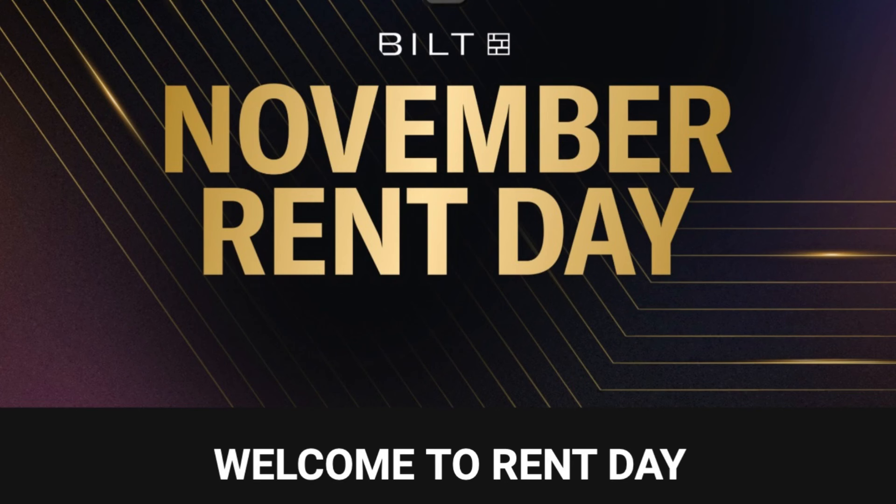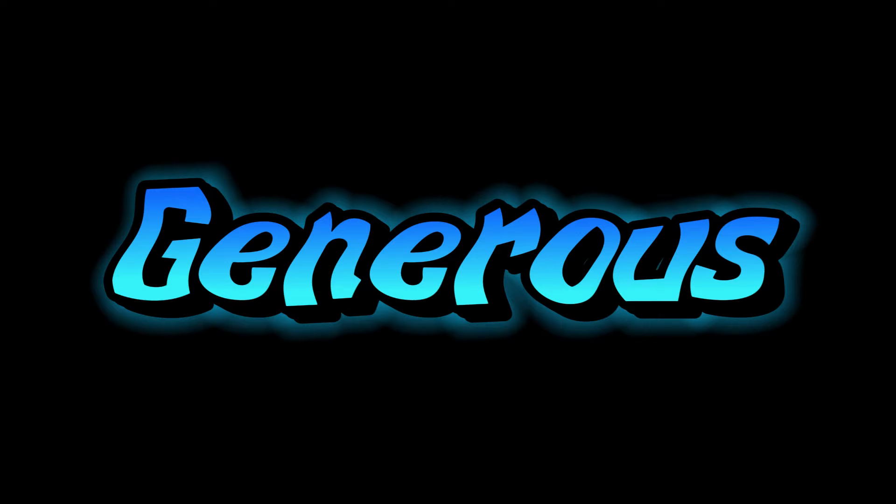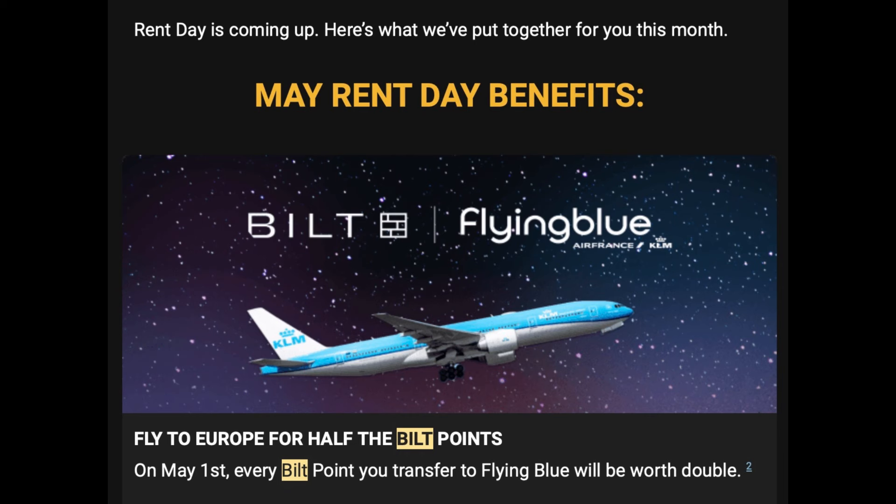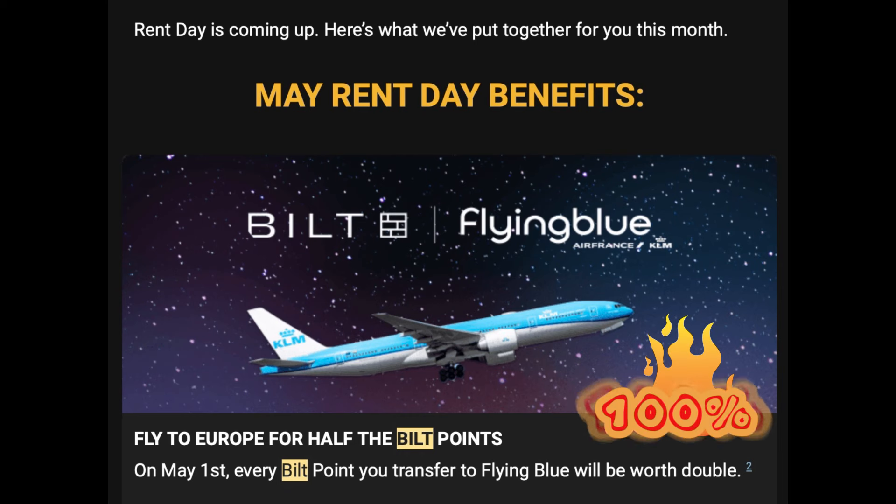Now let's look at number three. Built keeps things exciting — the first of every month is called Rent Day, and Built releases special bonuses on those days. These bonuses are extremely generous. While companies like Amex and Chase typically offer 20% or 30% transfer bonuses, on May 1st Built offered a 100% transfer bonus when transferring to Air France's Flying Blue program.